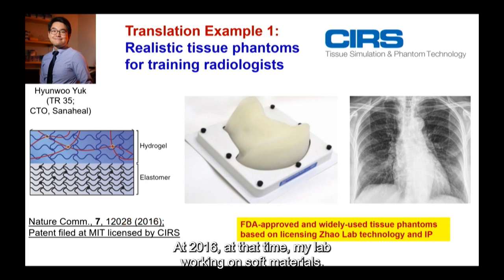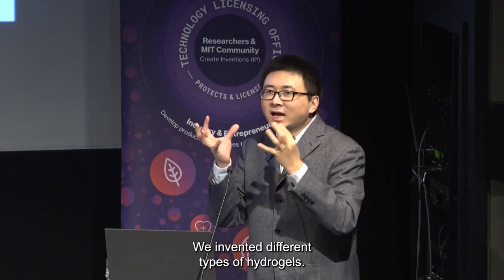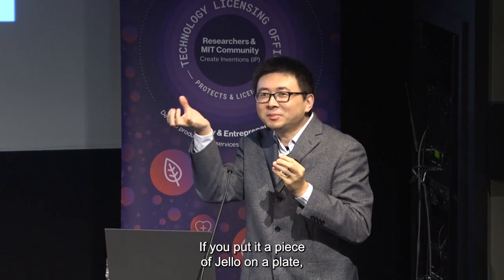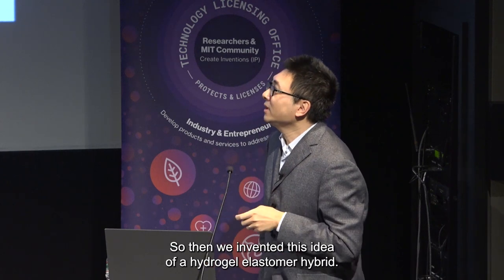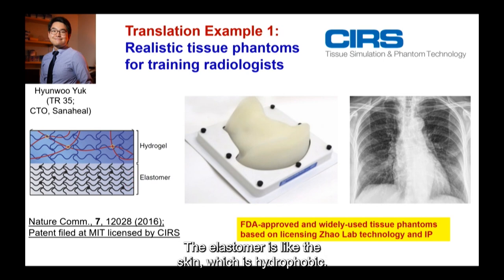So the story starts in 2016. At that time, my lab was working on soft materials. We invented different types of hydrogels, but the hydrogel would dry out too quickly — like a piece of jello on a plate. So we invented a hydrogel-elastomer hybrid. The elastomer acts like a skin, which is hydrophobic — it locks the water inside the hydrogel. Once we formed this hybrid, we also formed very strong bondings between the hydrogel and the elastomer. I published this paper in 2016.